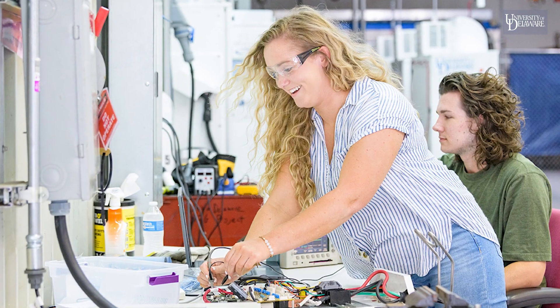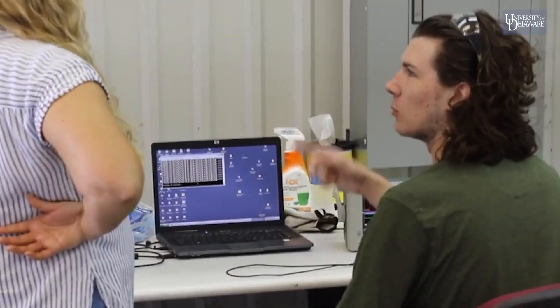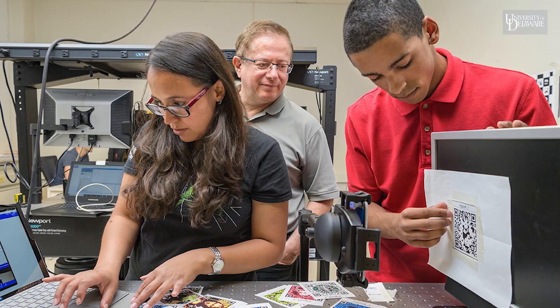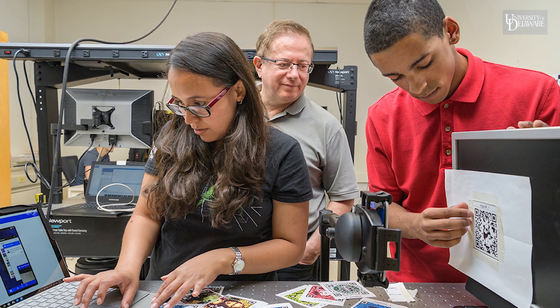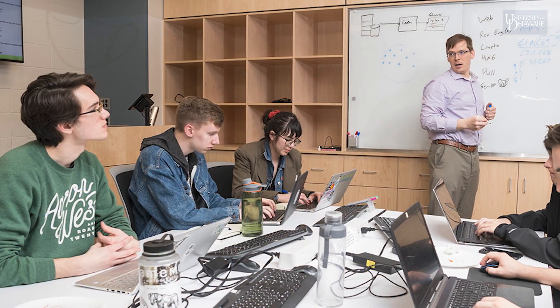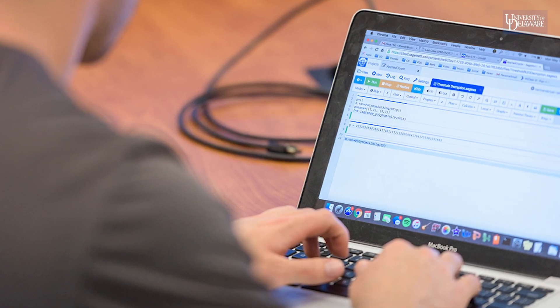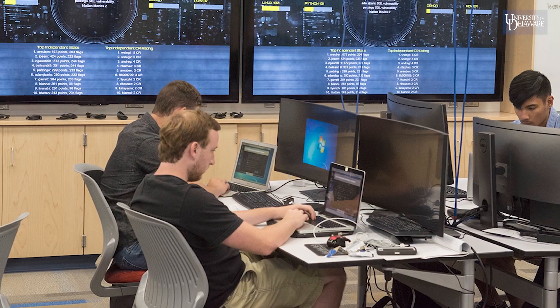At UD, electrical and computer engineering students are trained in entrepreneurship and learn to develop marketable technologies. Students also have opportunities for undergraduate research and experiential learning. You can join our Vertically Integrated Projects program and study with a team of students and faculty, or join the Cybersecurity Scholars program and learn how to keep critical information secure.